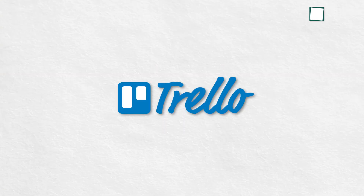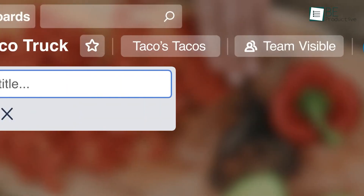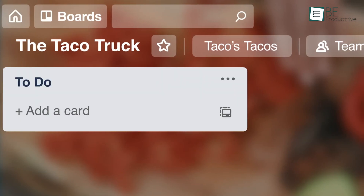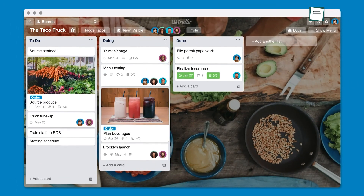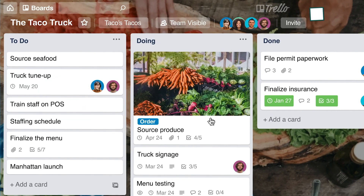Next up, we have Trello. And although it's a project management tool that helps to collaborate with teams seamlessly, it can also be used as a planner app. It features an easy-to-use Kanban-style board where you can easily create tasks and to-do lists for personal usage or for team collaboration. The visual board also helps you to quickly move the cards and see the progress of your tasks and projects.